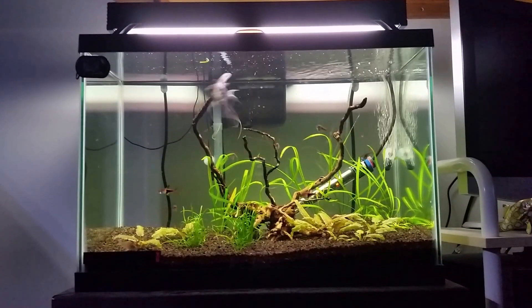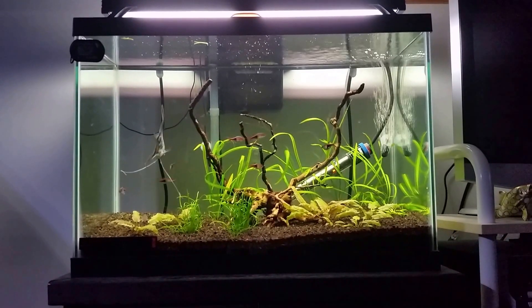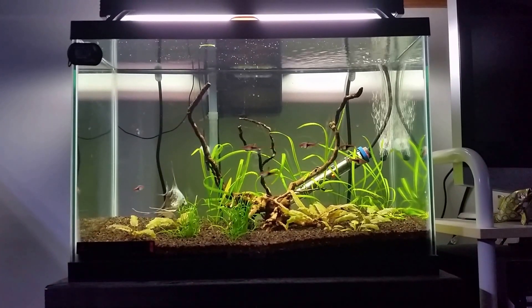Hey guys, Wes here. I'm going to try and keep my video schedule a little more consistent, so I'm going to do a 20-gallon update for you guys.